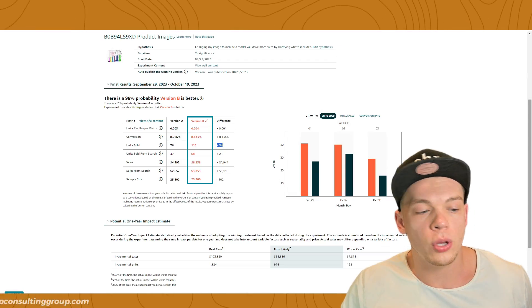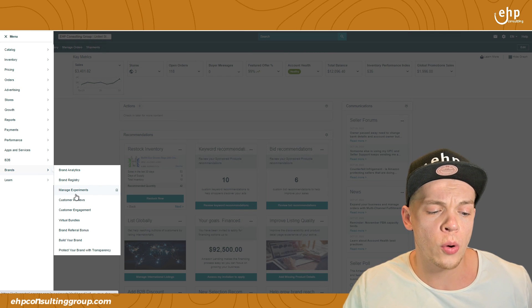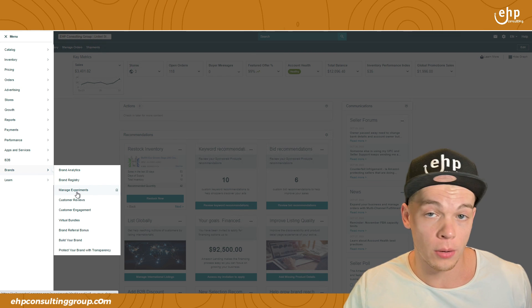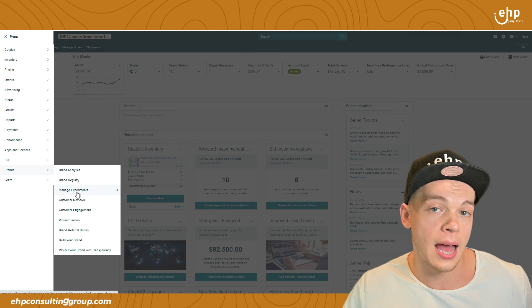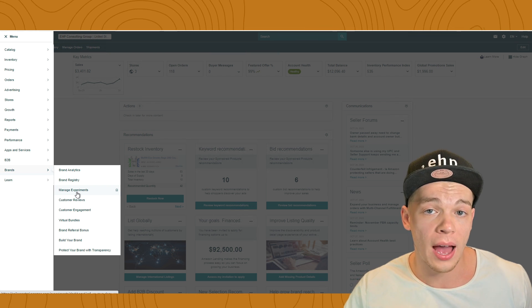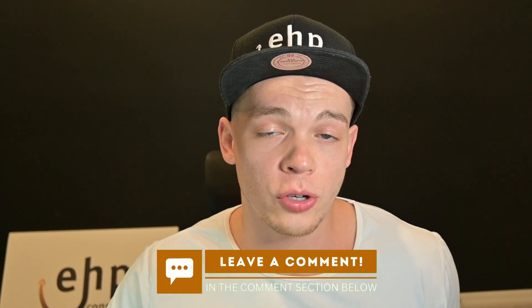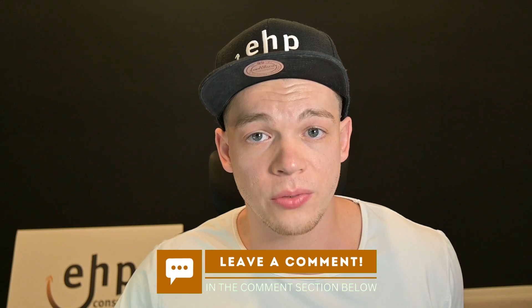All you have to do is go to your Brands tab, and then do Manage Experiments. If you don't have the Brands tab, you can message Amazon to get access to it. If you have brand registry — to get brand registry, you pretty much need a trademark. If you don't know how to do that, feel free to drop a comment and I'll make a video on that. Get a trademark, file with Amazon brand registry, and then you'll have the Brands tab.